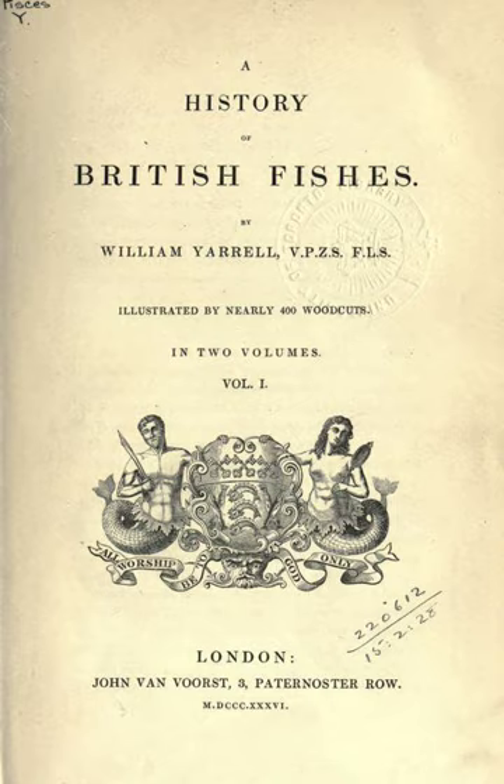A History of British Fishes is a natural history book by William Yarrell, first serialised in 19 parts from 1835, and then published bound in two volumes in 1836. It is a handbook, or field guide, systematically describing every type of fish known to occur in the British Isles, with an article for each species.